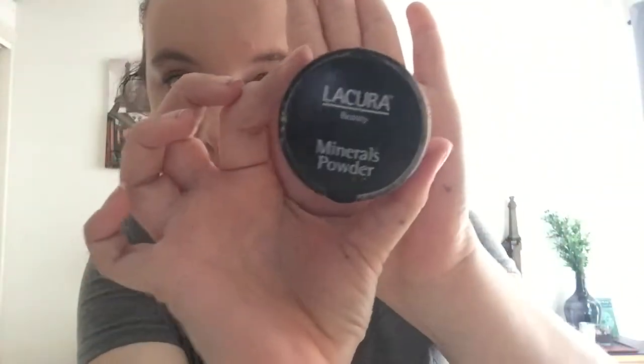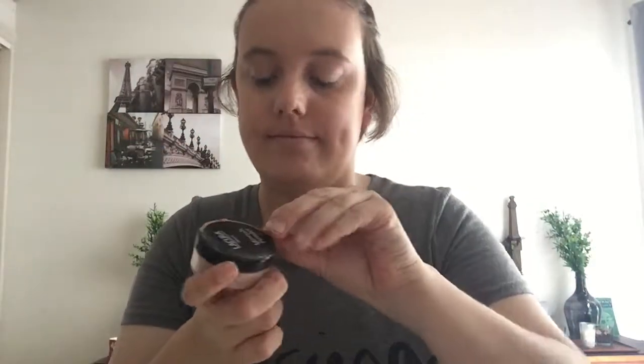Now go onto your powder — your foundation powder. Minerals powder, same thing, close enough. Struggle to open it and make dust fly everywhere and make funny faces at the camera. Now pick another random brush, dab it in there, blow it, and just put it everywhere. Dust may fly everywhere, but who really cares because you love to be messy, don't you? Just put it on there.